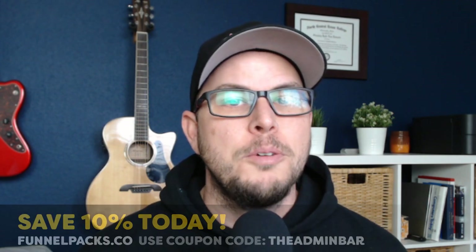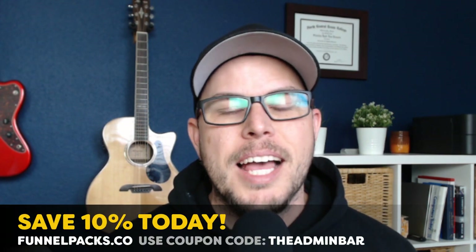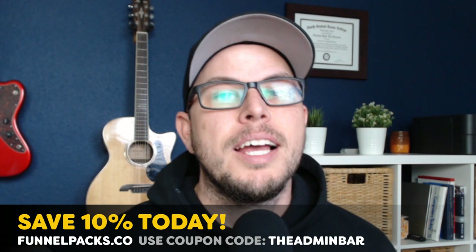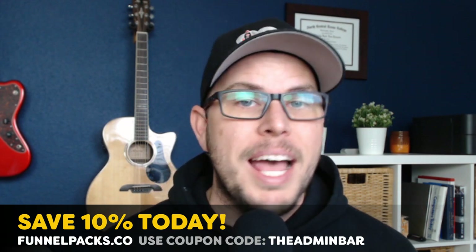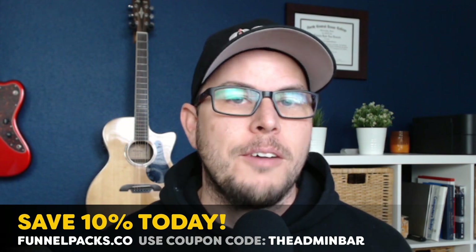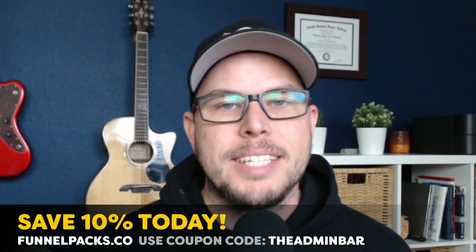Matt Davies actually gave me early access to this funnel so that I could go through the entire pack and show it off to you, show you how it works, just as it goes live today for sale. And what's even better is the 10% coupon code is back for a limited time till the end of May. You can use the coupon code THEADMINBAR to save 10% on this Funnel Pack, any of the other Funnel Packs, or the Founders Offer, which includes 10 Funnel Packs of your choice.